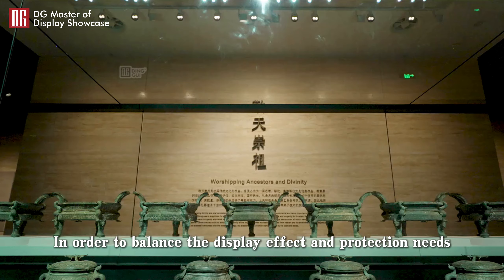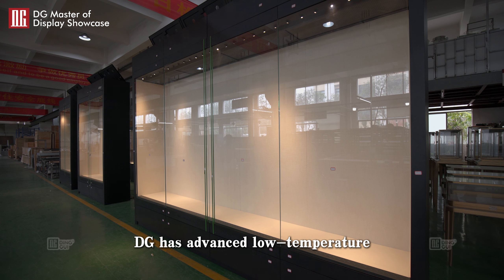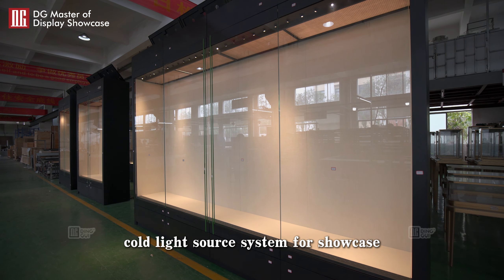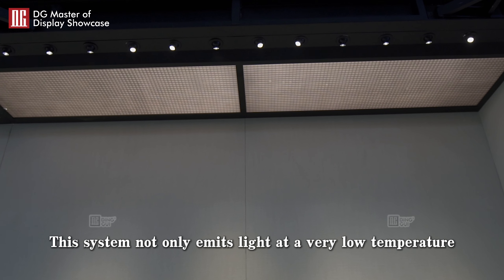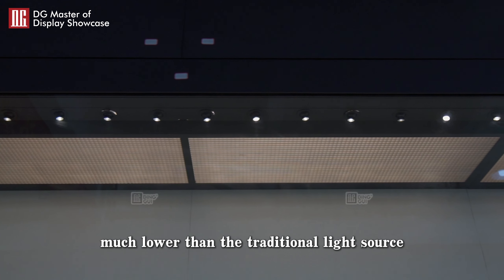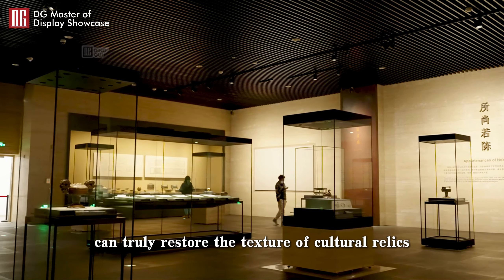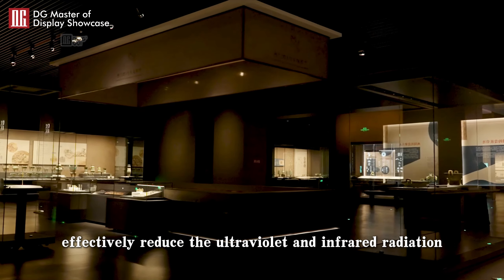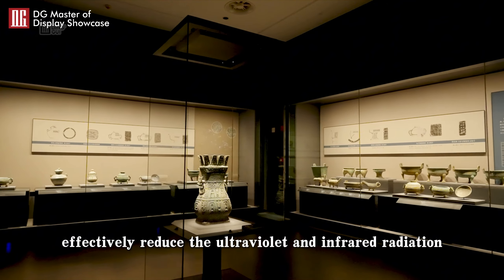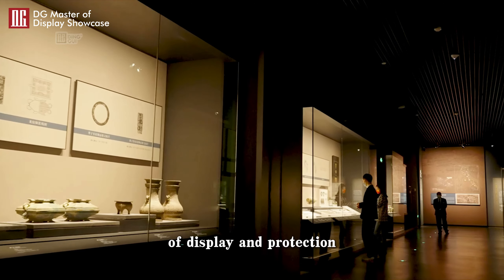In order to balance the display effect and protection needs, DG has advanced low-temperature cold light source system for Showcase. This system not only emits light at a very low temperature, much lower than the traditional light source, but also has excellent color rendering performance, can truly restore the texture of cultural relics, effectively reduce the ultraviolet and infrared radiation, successfully achieving the dual objectives of display and protection.